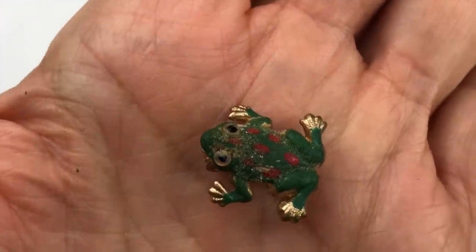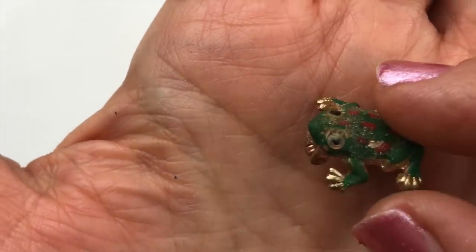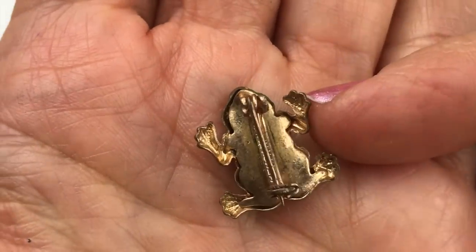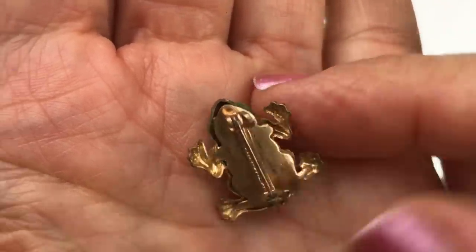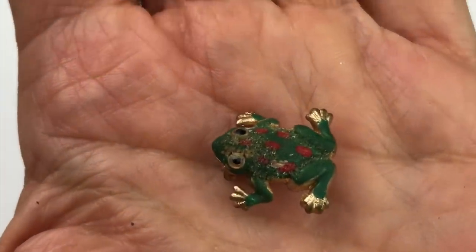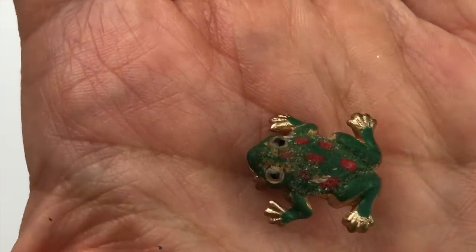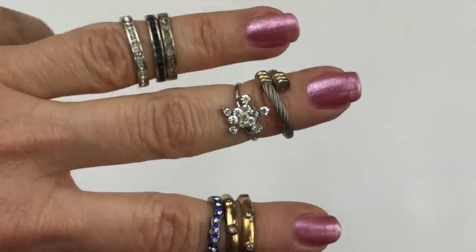Here's a cute little frog pin that also looks super old and appears to be hand painted. It says 'North Korea' on the back, so I don't know what the history is on this one. It has some wear but it's quite interesting.